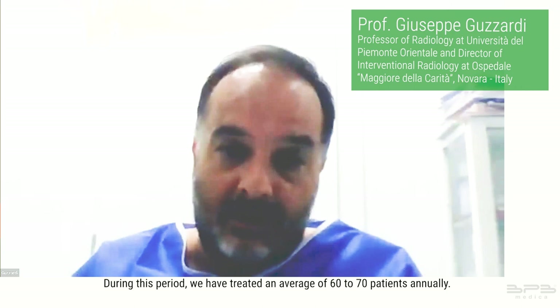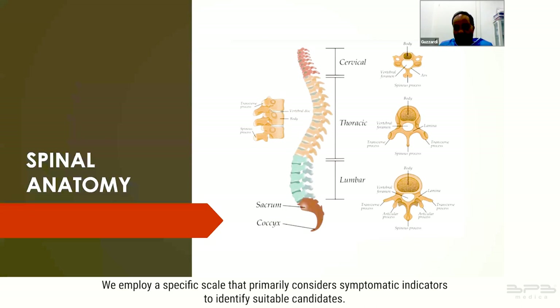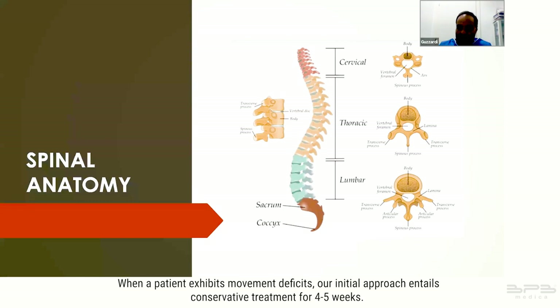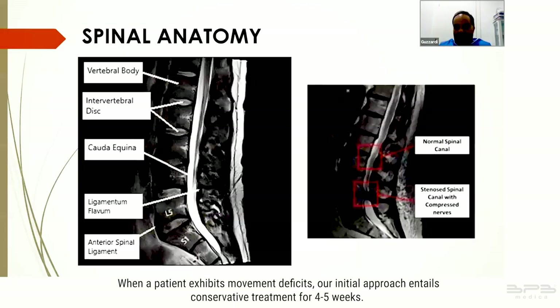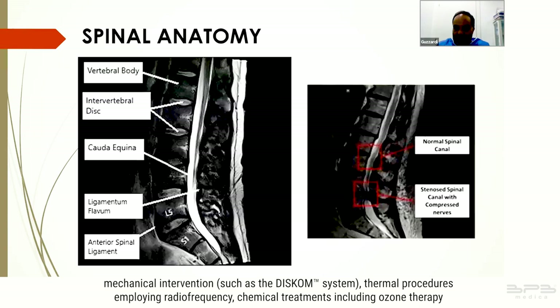Our patient selection process involves a comprehensive evaluation of clinical presentation alongside MRI examinations. We employ a specific scale that primarily considers symptomatic indicators to identify suitable candidates. When a patient exhibits movement deficits, our initial approach entails conservative treatment for four to five weeks. If symptoms persist beyond this period, we proceed with percutaneous interventions.